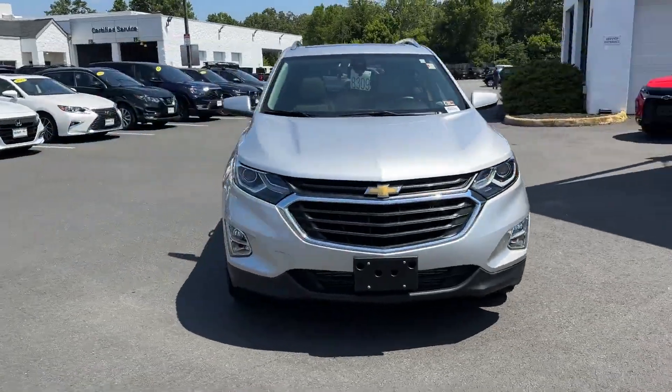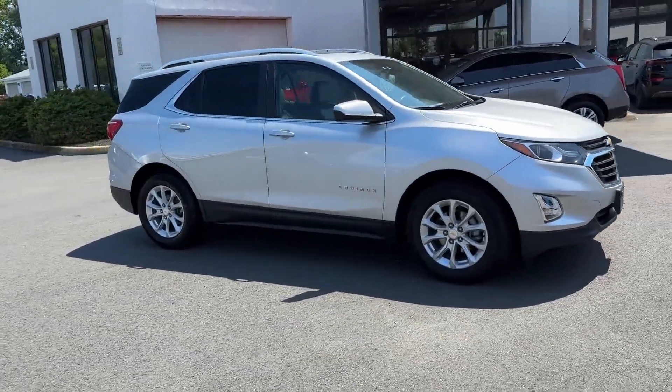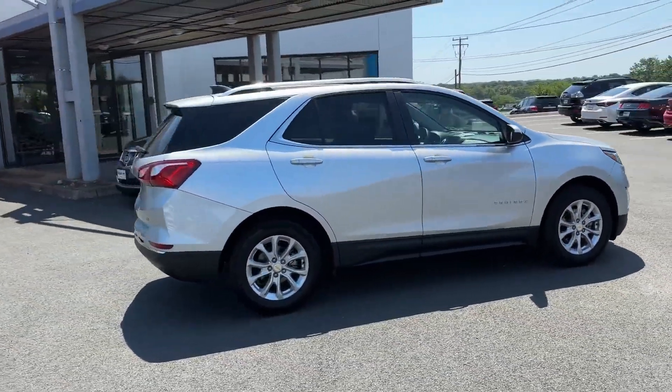2021 Chevrolet Equinox. With less than 29,000 miles on the odometer, this SUV offers space as well as power and performance.